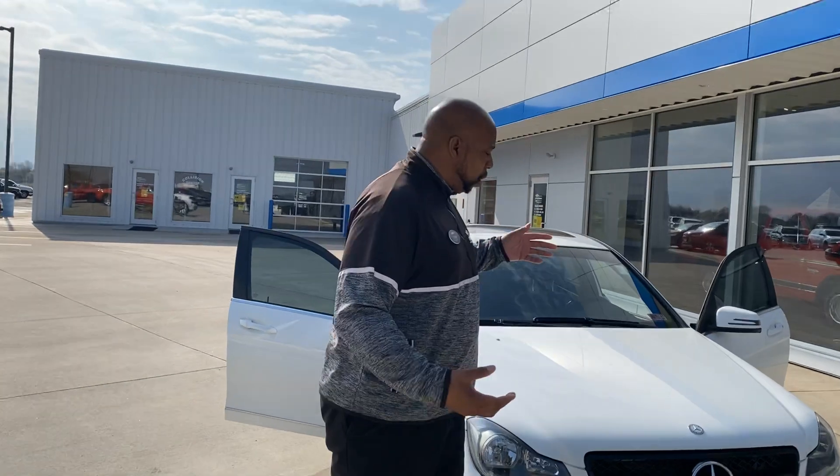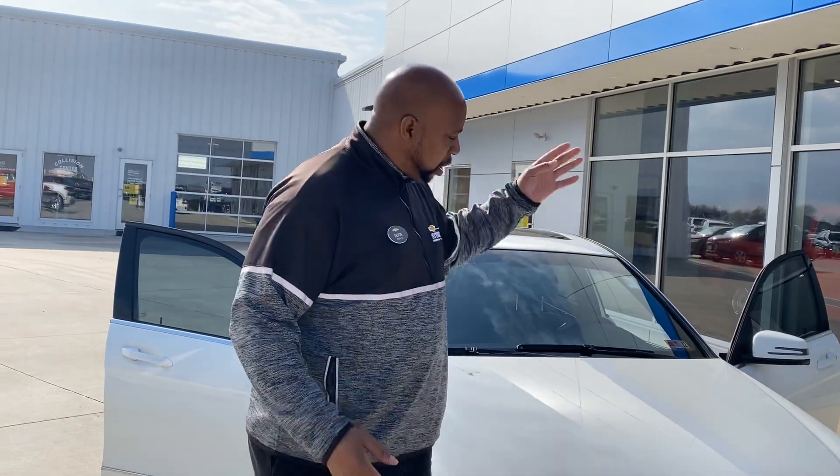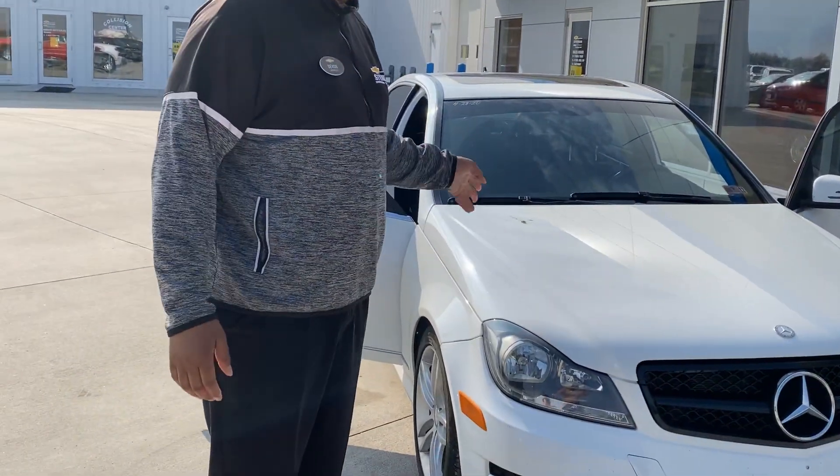So I encourage you to go to our website, click on test drive for $50, print it out, and bring it in with you. We're going to give you $50 to take this baby down the road.